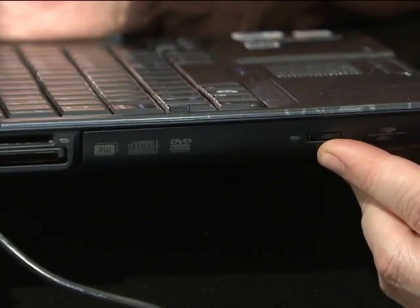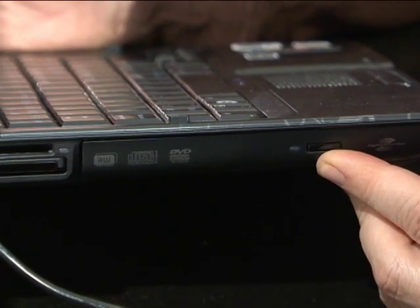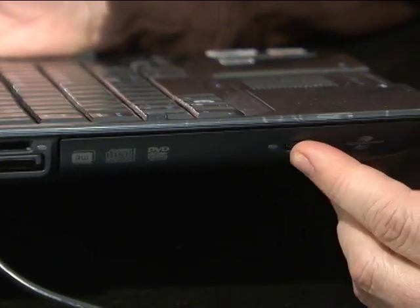Inside there's a 320-gigabyte hard drive, giving us plenty of storage for media since it is an entertainment notebook. It also has a LightScribe DVD-RW drive. Many subcompact notebooks don't have an optical drive anymore, but this one does.